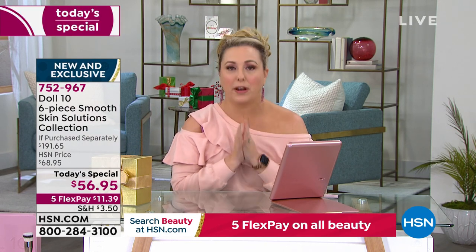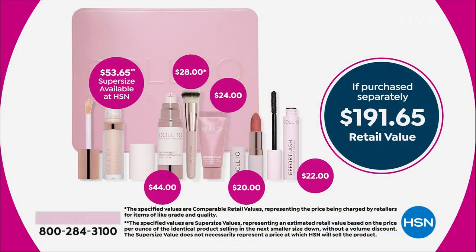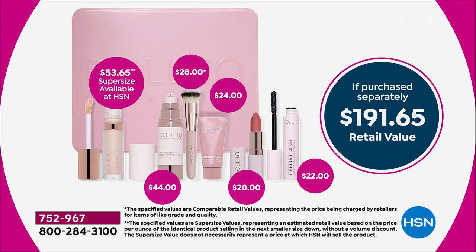The value is incredible. The rest of the world is saying we can't ship this and prices are going up. We're doing the opposite — we're going to ship this right away and prices are going down. You're getting the brand new foundation with that smooth assist technology, the primer — no silicone in the primer, and it has the smooth assist in it. It's a new product, launching exclusively with this Today's Special. It's only available at HSN.